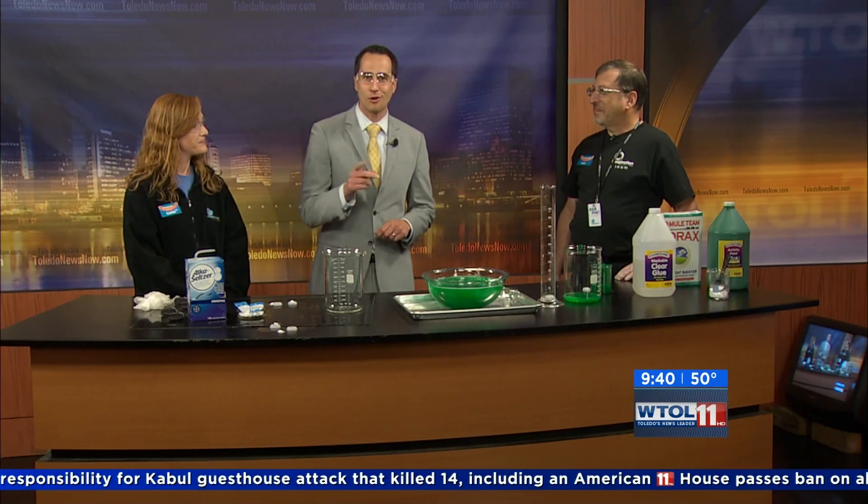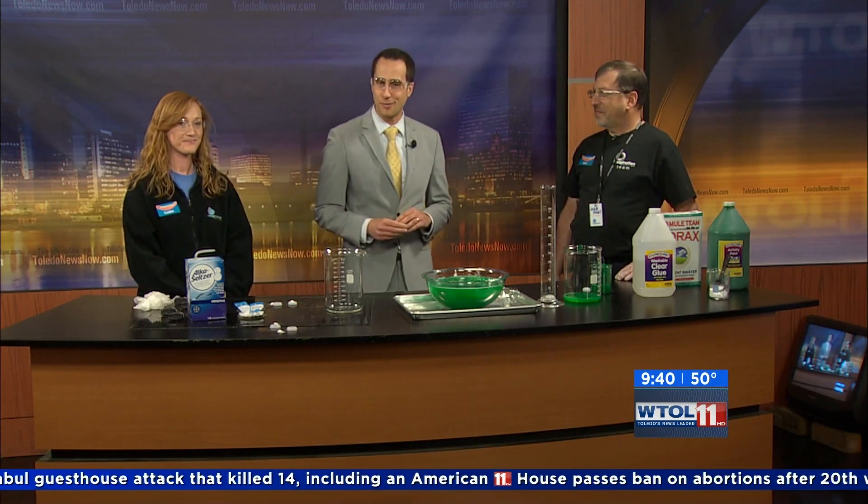All right, Caitlin, thank you so much. Alan, thank you as well — thank you so much for coming in. More WTOL coming up in just a moment. Stay with us.